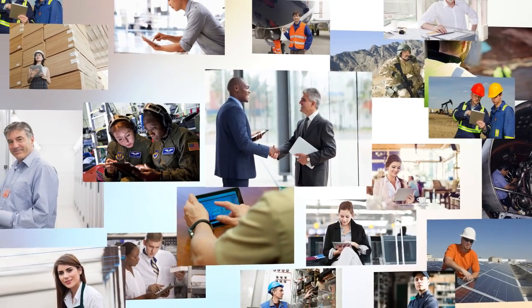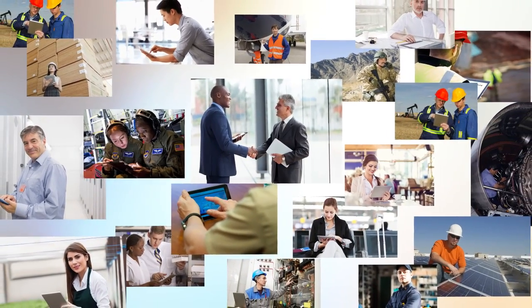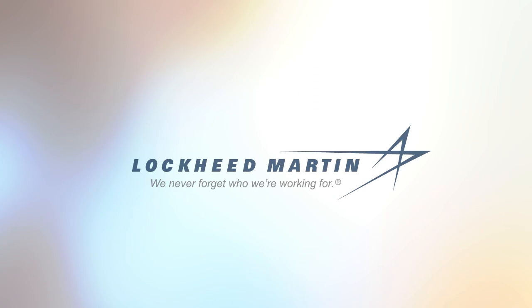TechAssist — the information you need, when you need it, where you need it. Powered by Lockheed Martin, we never forget who we're working for.